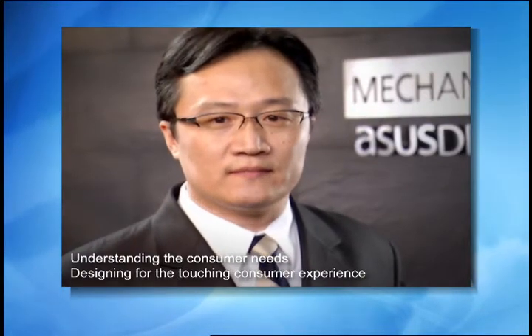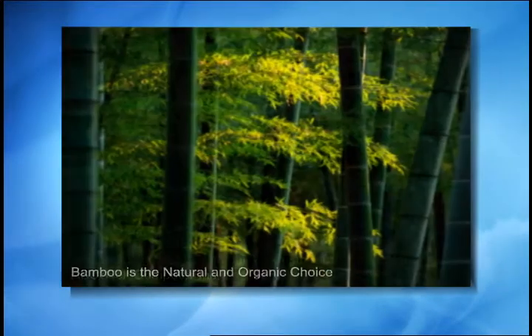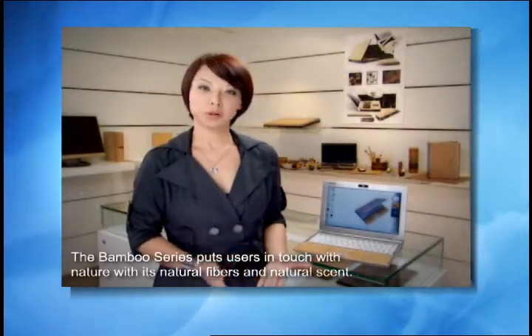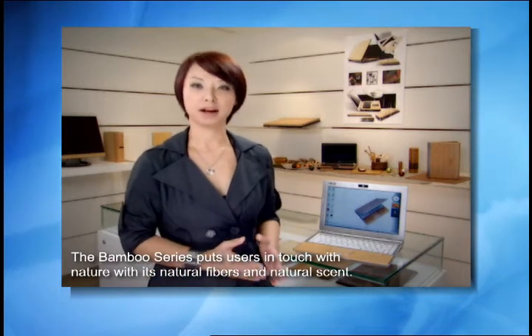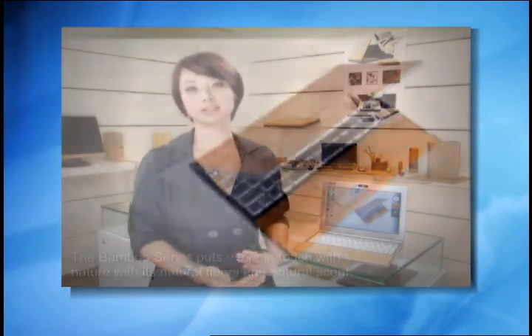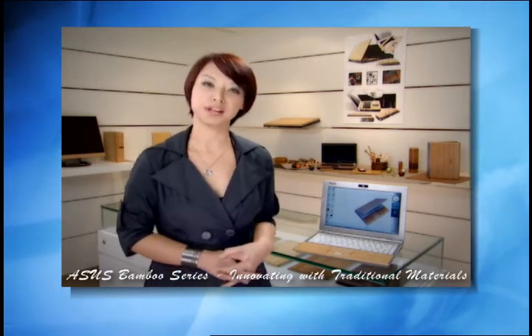Technology and quality are recognized as the main brand value for ASUS. Our mission is to understand consumers, find out their needs and design touch experience for them. A lot of people ask why bamboo and what makes bamboo the most suitable material in our design. Normally, wood takes about 30 to 40 years to grow, but bamboo takes much shorter time to reach its maximum height. It's lightweight, durable, and has a warm surface touch that makes bamboo the most suitable and sustainable material for our design.